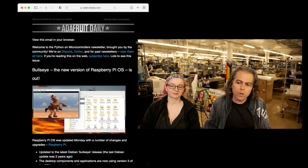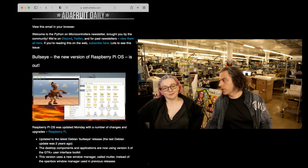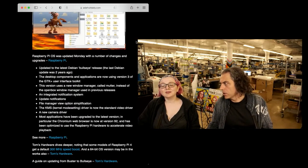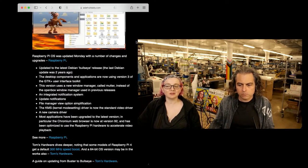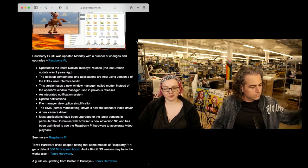Raspberry Pi has a new OS called Bullseye. It's named after characters in Toy Story, but there are a bunch of features. Things probably work a little bit too — they always do. Just be chill, everybody. You can always run the older version of the operating system.